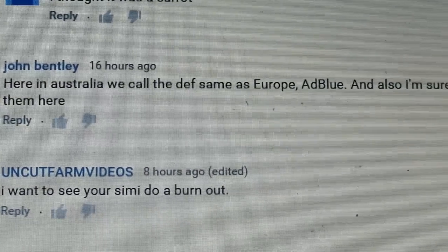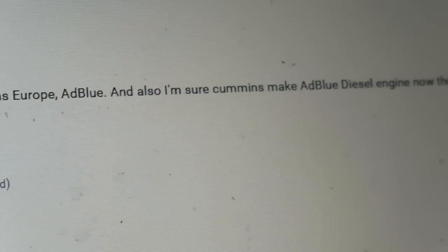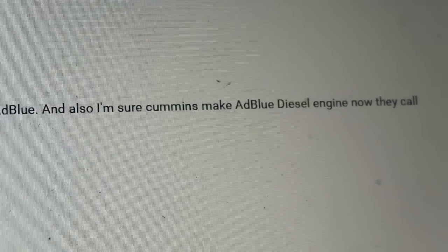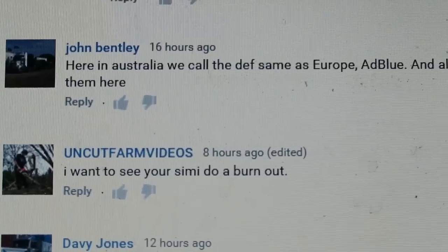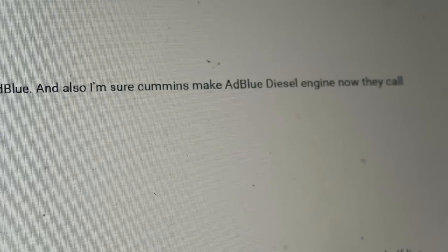Here in Australia we call DEF, same as Europe, AdBlue. And also I'm sure Cummins make an AdBlue diesel engine — and now they call them here. I don't understand the question.